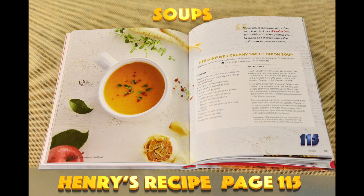My recipe is called Herb Infused Creamy Sweet Onion Soup, and it's on page 115. It was tested by the head chef in the Vitamix kitchen, so the studio picture looks slightly different than my real life picture. I have a close-up for you to see and follow.